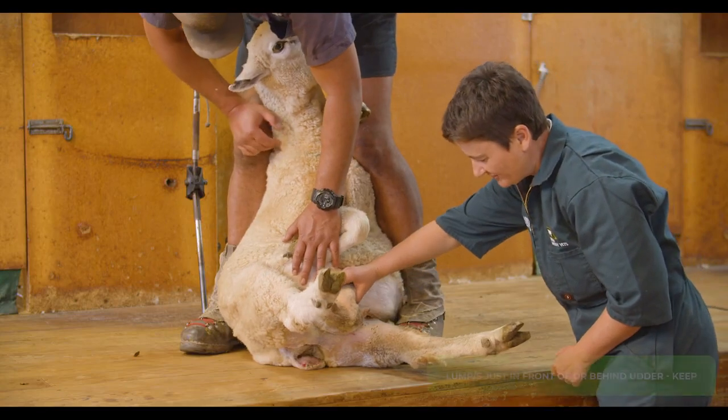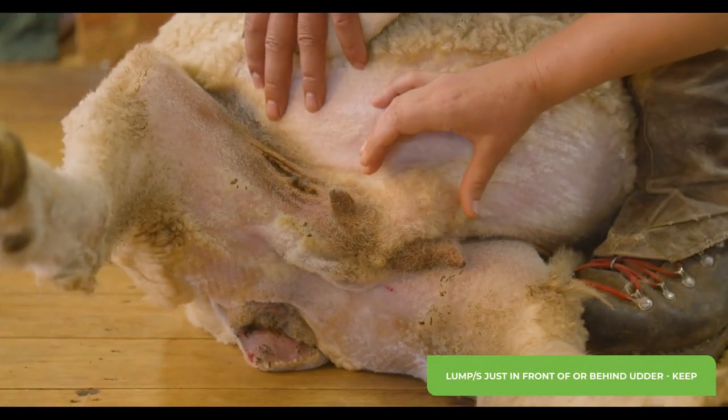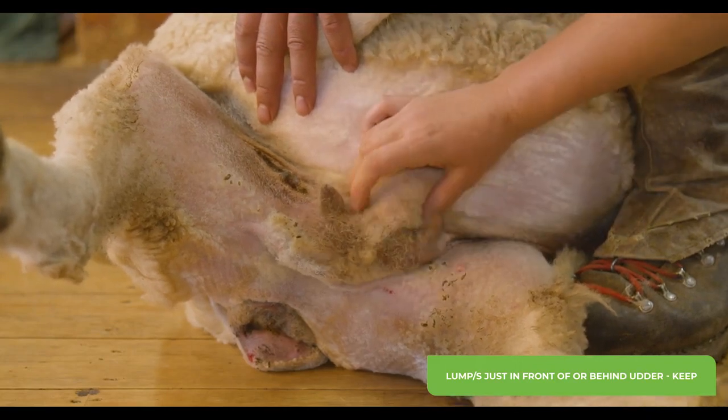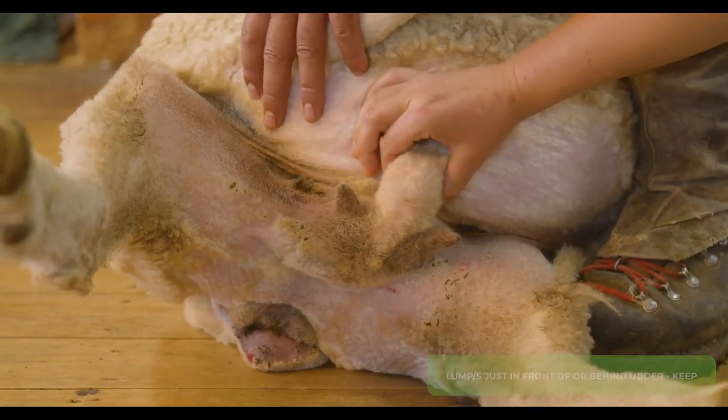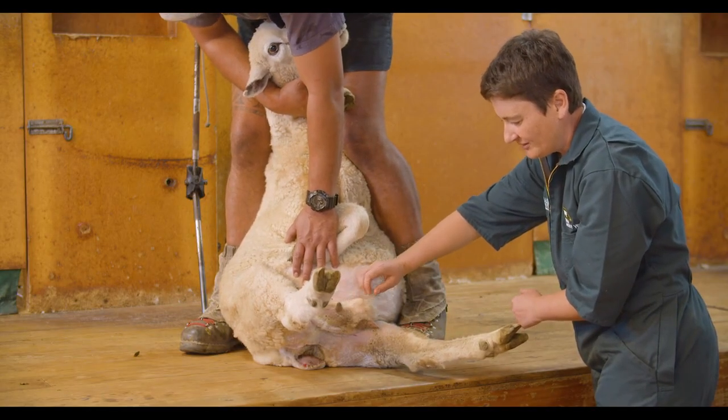This ewe has a lump just in front of her udder, and sometimes you can also find them just at the back of the udder. The lump is sort of attached to the udder but it's not really part of the udder. This is actually perfectly normal in some ewes, especially just after weaning, and this ewe can be kept.